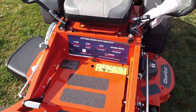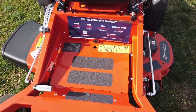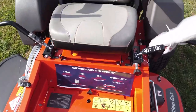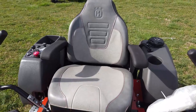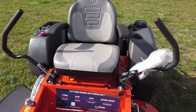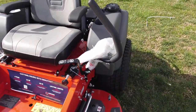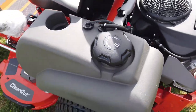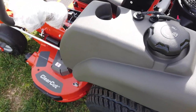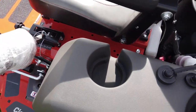Here we do have a removable floor panel. The high back Husqvarna seat. It does come with a 5 gallon fuel tank, and here you do have a built-in cup holder.